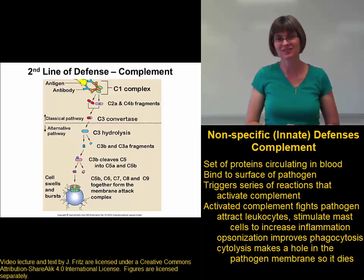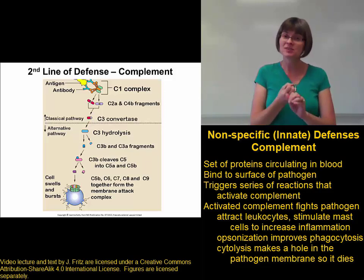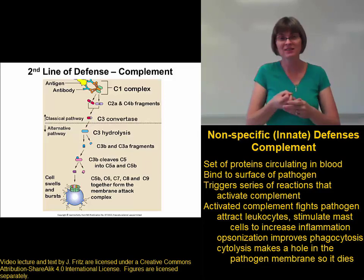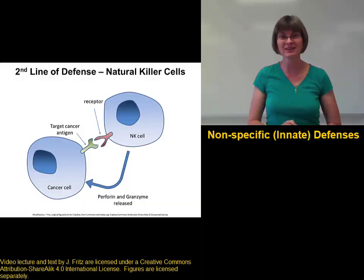That's cytolysis. So complement helps to fight pathogens through increasing inflammation, opsonization to help with phagocytizing pathogens, and cytolysis to destroy the pathogens directly.